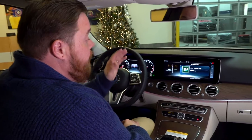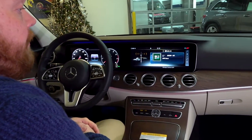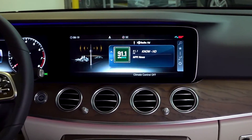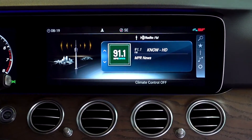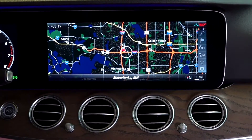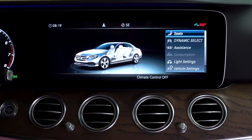First things first, we have a large center screen for the command system — over 12 inches — so everything is big, bold, legible, easy to read and use. This will show you the navigation map, any of your radio selections, even the car menu for you to go through the settings and adjust things to your liking.